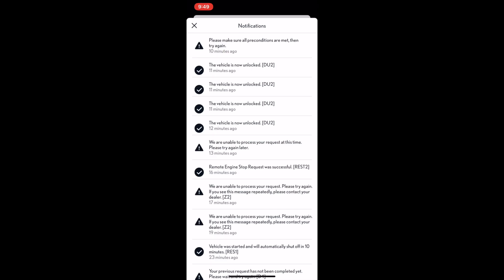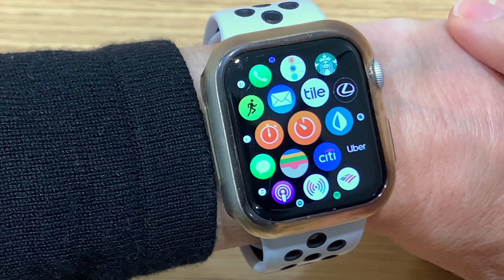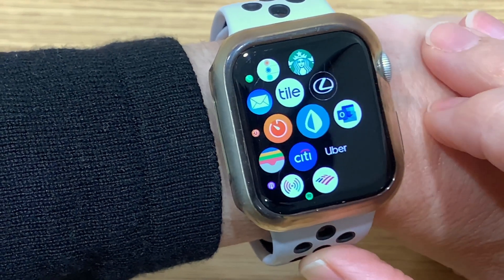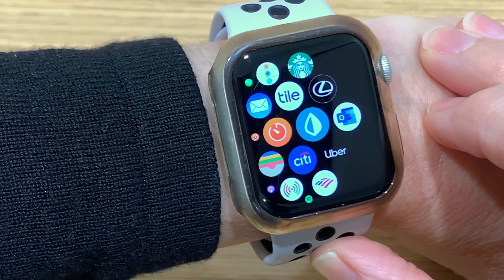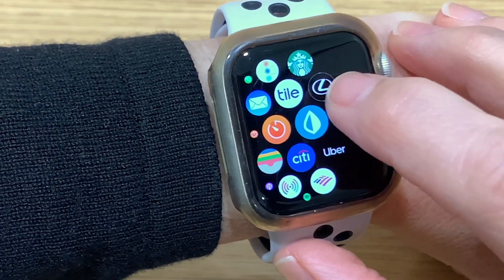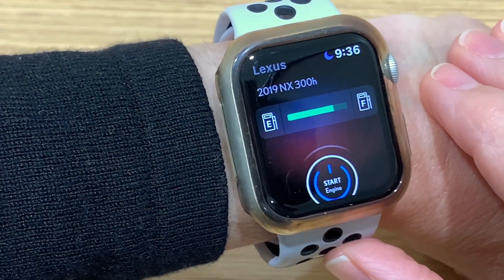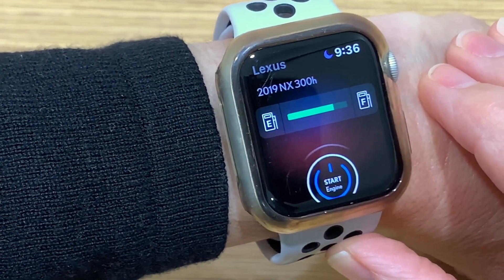This is great information, especially if you're going to link your smartwatch to your Lexus app. The Lexus app is compatible with Apple Watch and most Android Wear watches. Once you load the app to your smartphone, it will automatically load in the apps on your watch. Just click the Lexus logo, and you'll open up the Inform Remote functionality of Lexus Inform located in your Lexus app.